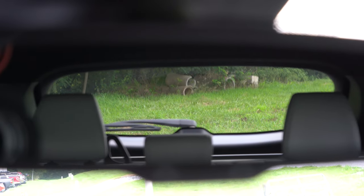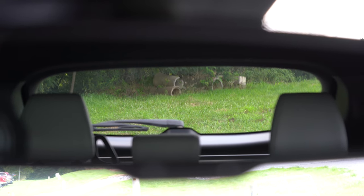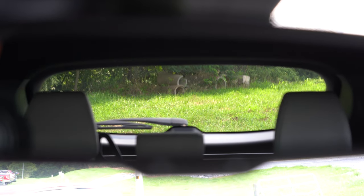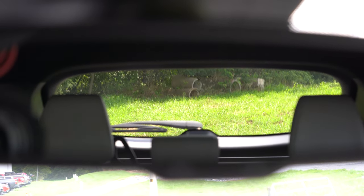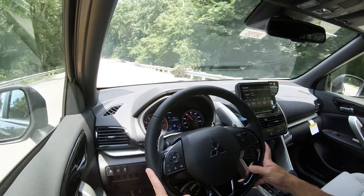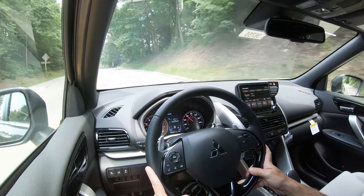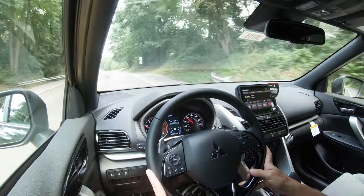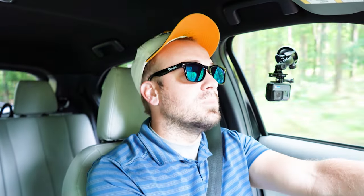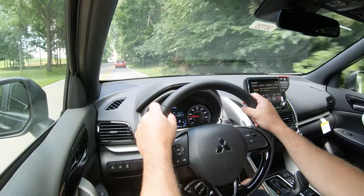Visibility is 100% on point. The 2021 Eclipse Cross had a split rear window that impeded rear visibility slightly, but they fixed that in the 2022 model year, so rear visibility is now perfect. Rain-sensing windshield wipers come standard with the LE trim level and up. They came on for me today with no rain, but they are incredibly convenient — like automatic headlights, you don't have to touch them when it starts to rain.